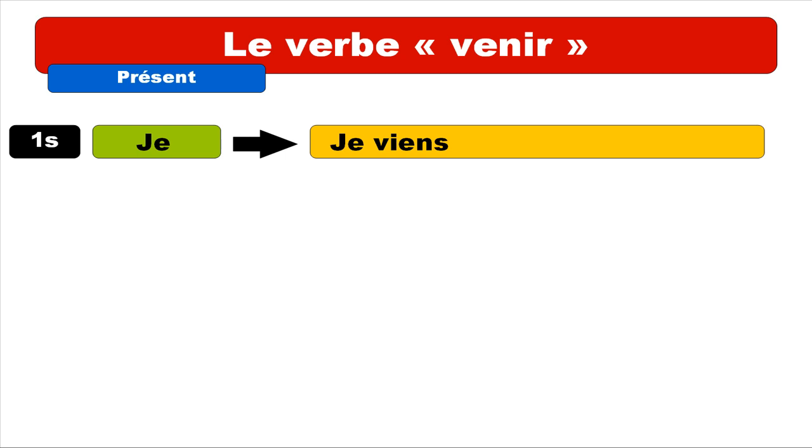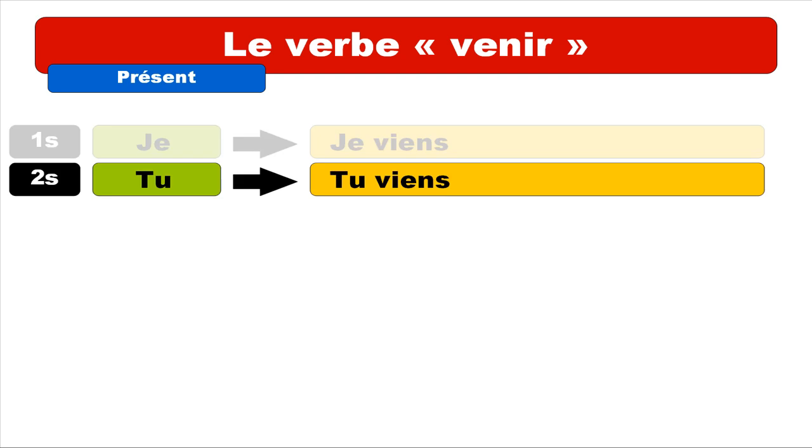The first person singular is je, and the form we get is je viens. Repeat: je viens. You can notice it's ending with S but we don't pronounce it — we only pronounce the V sound: viens. Second person is tu, and we get the same sound: tu viens. Repeat: tu viens.